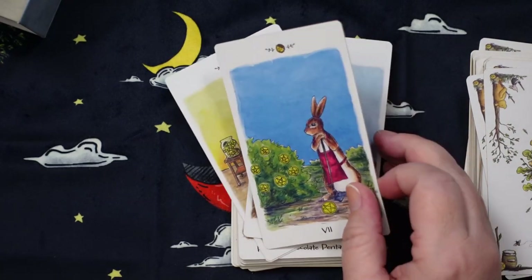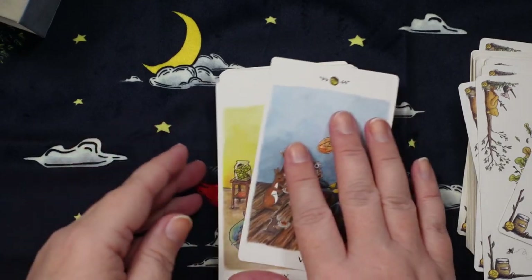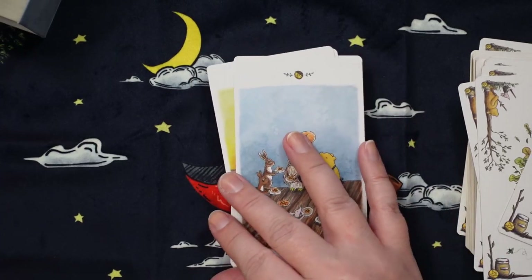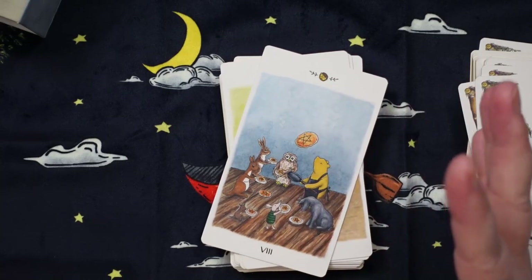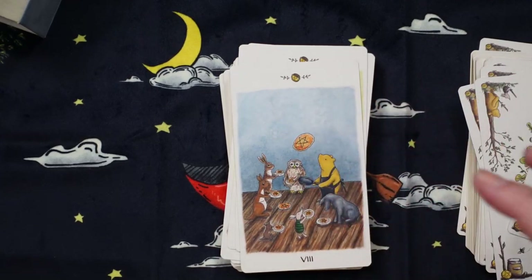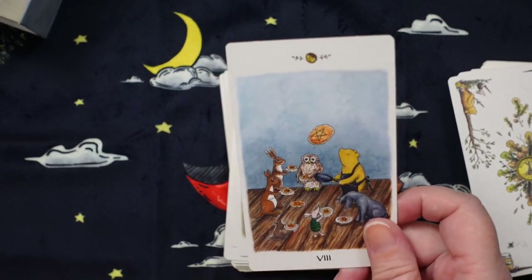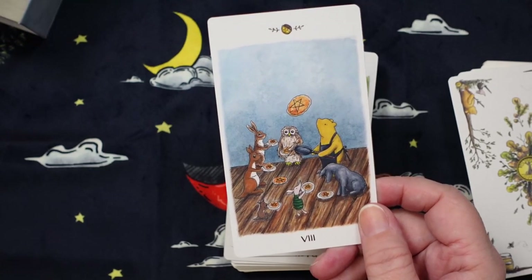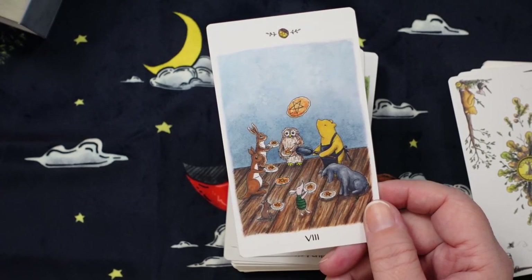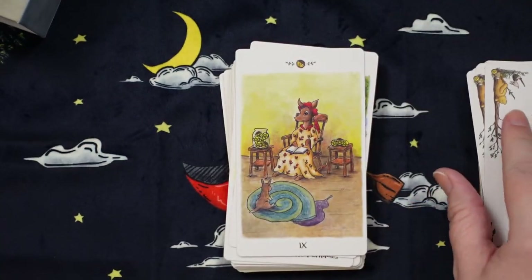Here we have Rabbit looking over his bush to see how the garden is growing in the Seven of Pentacles. These cards are matte but still moving around nicely — you can clearly tell there's good movement between the cards because of the way they're behaving, which means it's going to shuffle really nicely. Here we have the Eight of Pentacles and — oh my God — it's Pooh flipping pancakes! What a great representation for repetition and perfecting, because if you've ever made pancakes, you know the first one you put down isn't great, and the best ones come near the end when you've got your rhythm going. Pooh is making pancakes for all of his friends — that's so freaking cute.